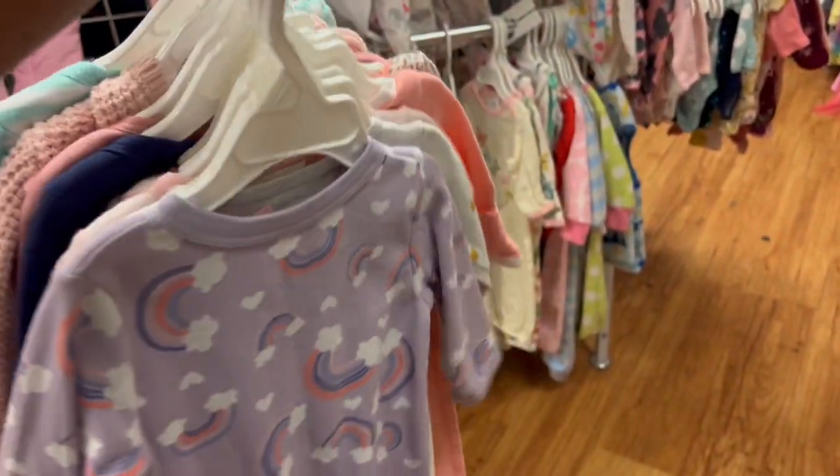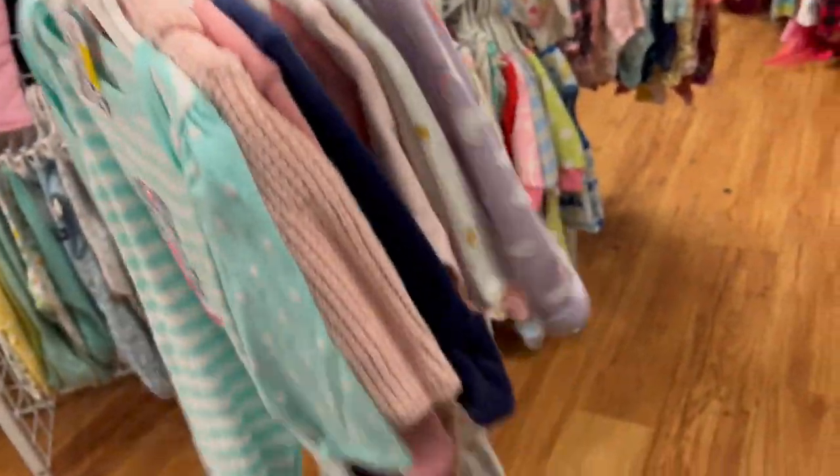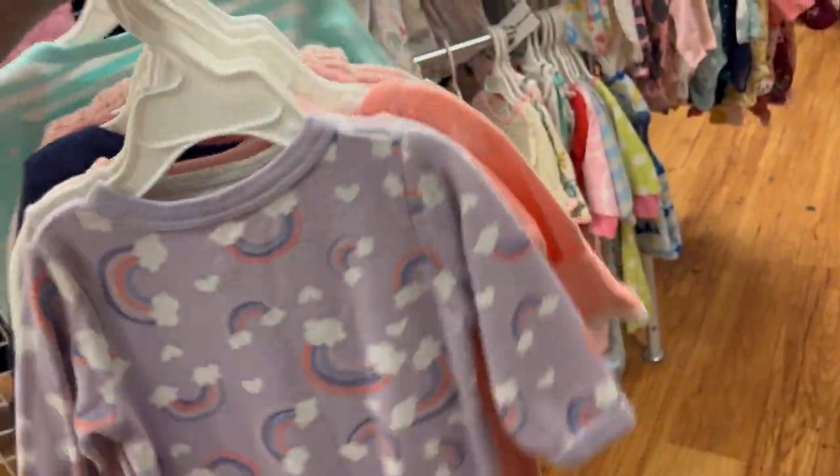All right, so this is everything I got so far — still shopping but it's a lot of stuff. Still looking around.